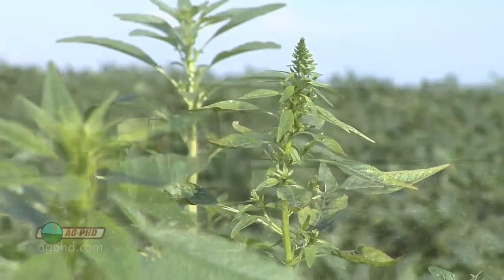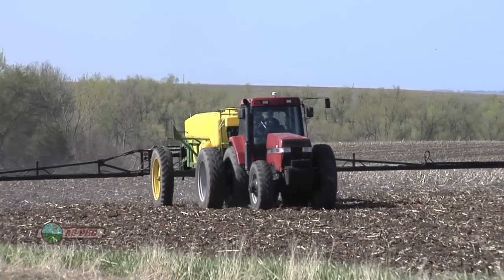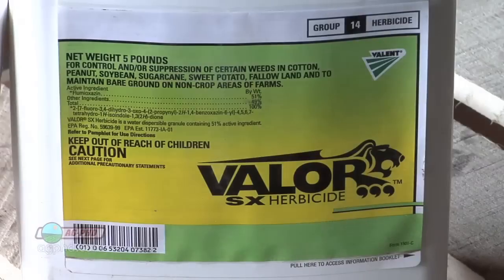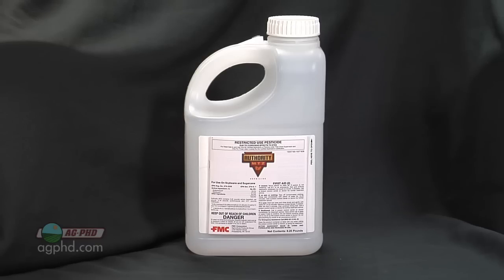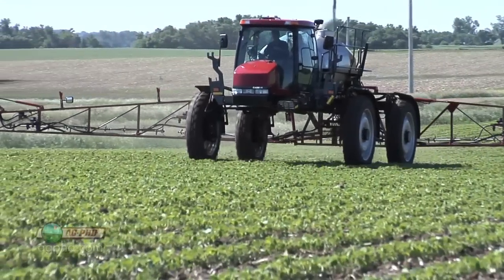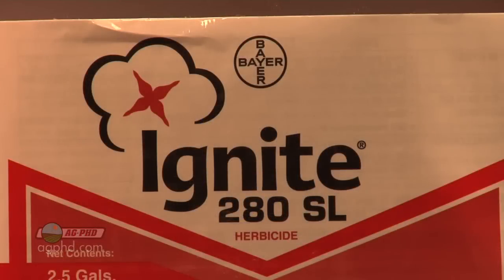Let's talk specifics. In the south in soybeans, many guys are using a pre-emerge herbicide well ahead of planting — Valor is a product commonly used. Then at planting time, something like Authority or Authority MTZ gives you a couple more pre-emerge options. Post-emerge, Warrant would be the best choice, or Dual. And then if Roundup doesn't work, Flexstar is a good option. If you planted Liberty crops, use Ignite.